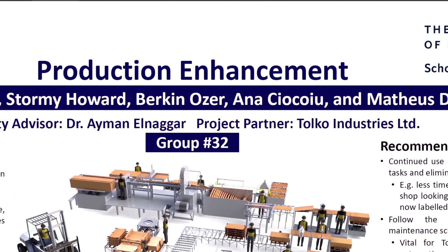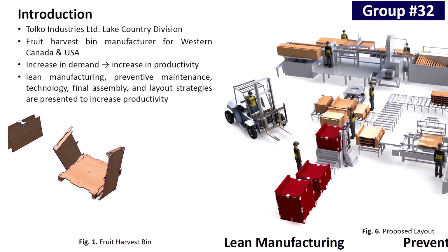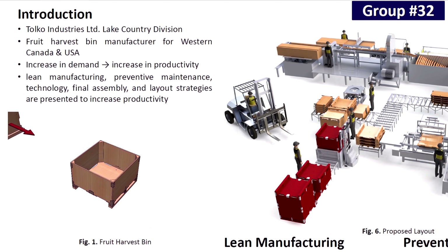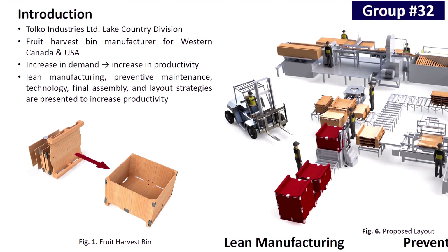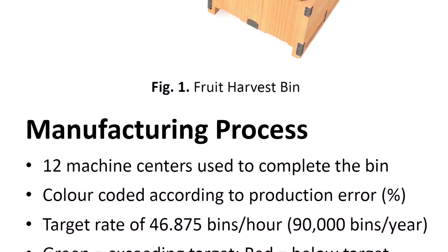This is our production enhancement project we completed with Telco Industries. Telco Lake Country specializes in making bins to hold harvested fruit. Once completely manual, machines have been introduced to attempt to make manufacturing easier and meet increasing demands. While helpful, they have not seen great improvement and requested our assistance in finding strategies to increase their productivity.